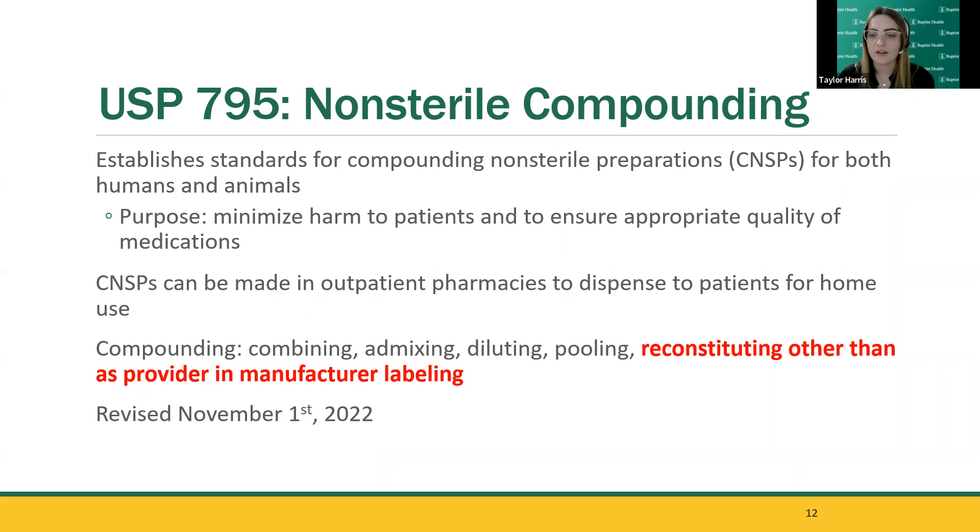USP 795, non-sterile compounding, establishes standards for compounding non-sterile preparations — referred to as CNSPs — for both humans and animals. The purpose is to minimize harm to patients and ensure appropriate quality. CNSPs can be made in outpatient pharmacies for home use — different suspensions, magic mouthwashes, capsules. Compounding is defined as combining, mixing, diluting, pooling, or reconstituting other than as provided in manufacturer labeling. For example, adding flavoring to an amoxicillin reconstitution makes it a CNSP subject to USP 795. Harm is defined as microbial growth, variability from intended strength, physical and chemical incompatibilities, chemical and physical contaminants, and use of ingredients of inappropriate quality.